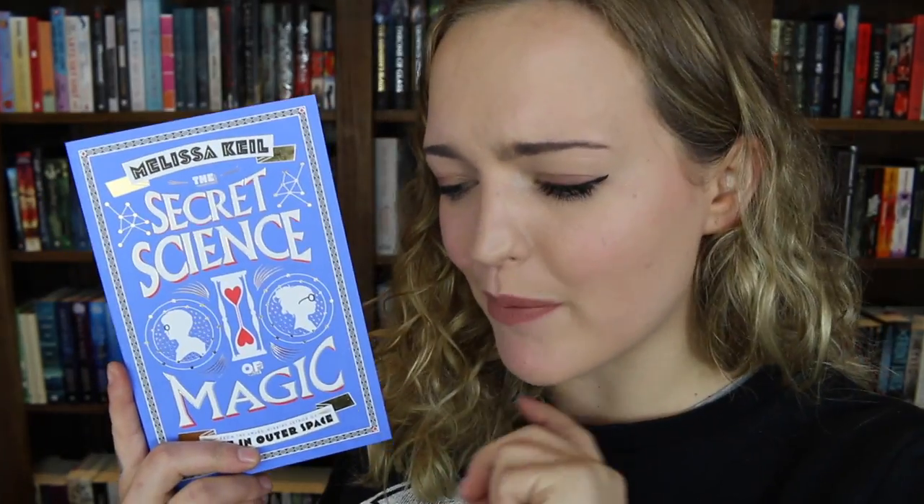The final item in this box is the actual book itself, and I know a few of you guys will be excited for this because I really really am. I've been looking forward to this from the moment it was announced, and that is the stunning The Secret Science of Magic by Melissa Gale. She also wrote Life in Outer Space and The Incredible Adventures of Cinnamon Girl. This also came with a Love Was YA card. I'll leave a link to the book and the YA Chronicles below.